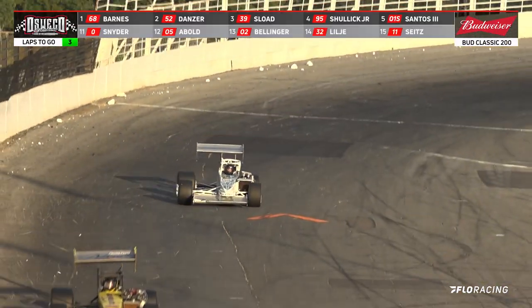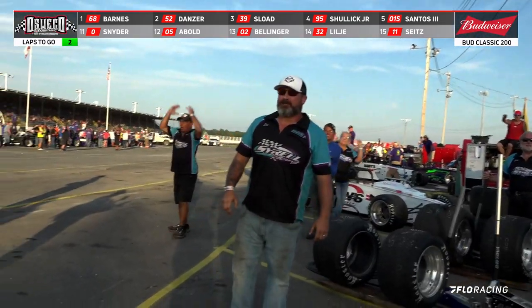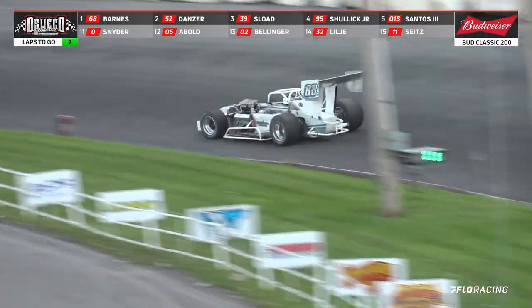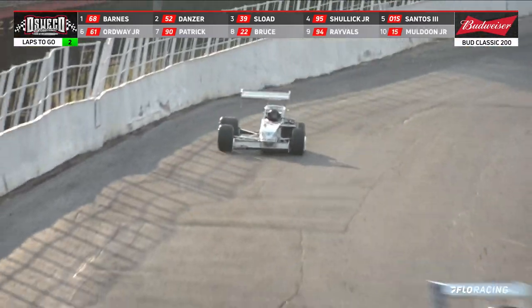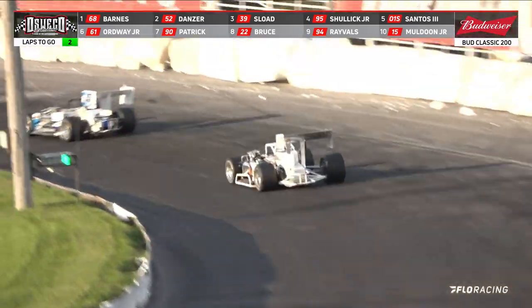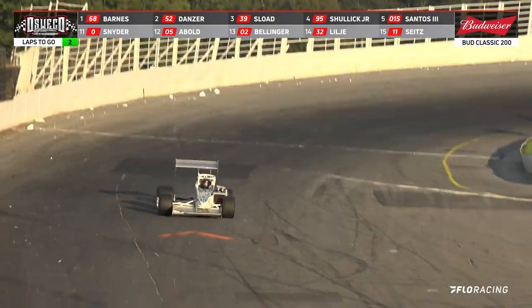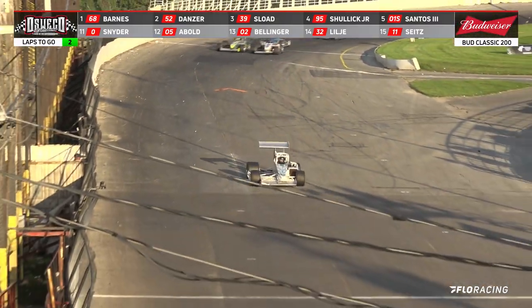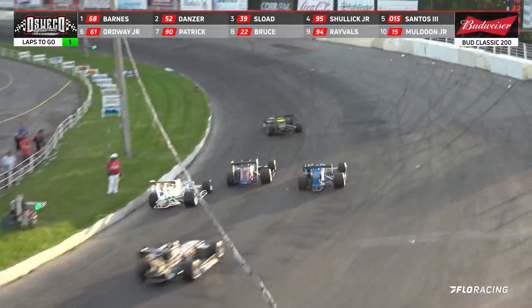Barnes is the race leader, but he is running out of fuel. Michael Barnes in the number 68 running out of fuel. Coming down for the white flag — Barnes is the leader. Can he limp around a lap? Michael Barnes coming down the front straight out of fuel again.